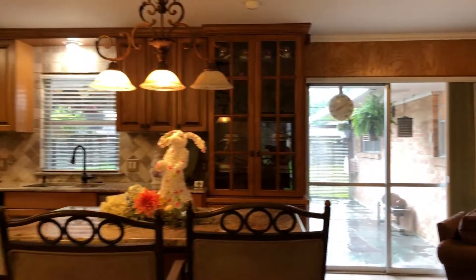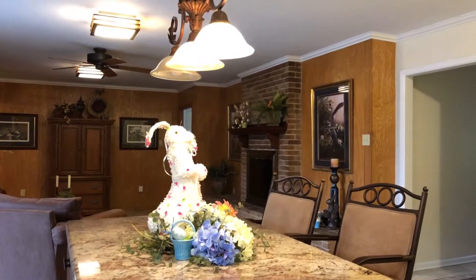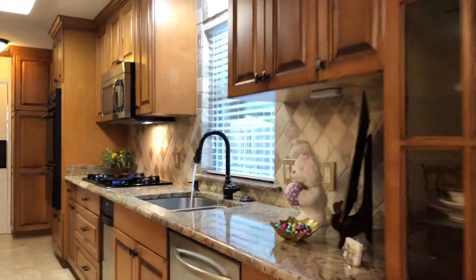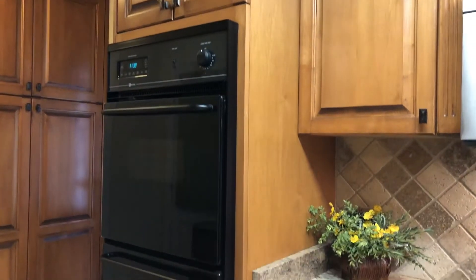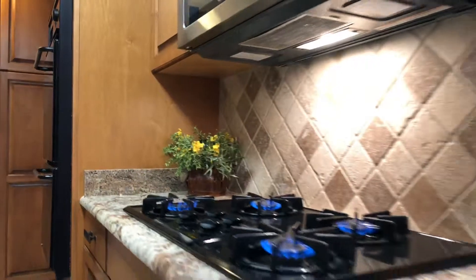The large gourmet kitchen has been completely updated. The centre island has room for seating and offsets the seating area. You'll fall in love with the cherry cabinetry, built-in hutch appliance cabinet, and large pantry with turnstile for ample storage.